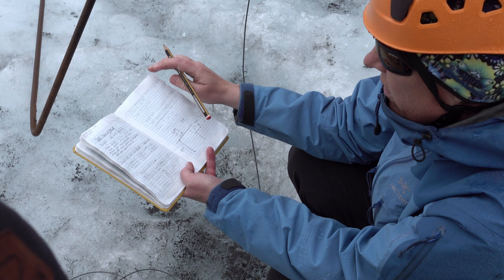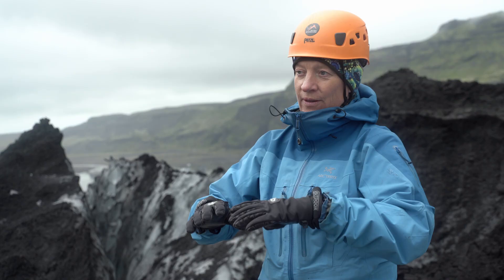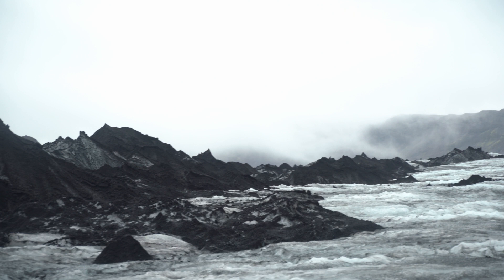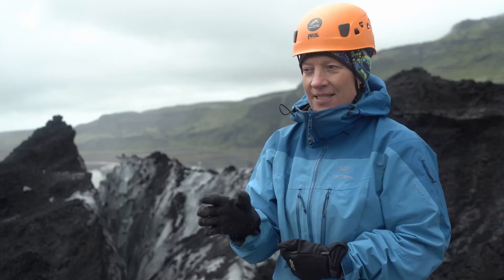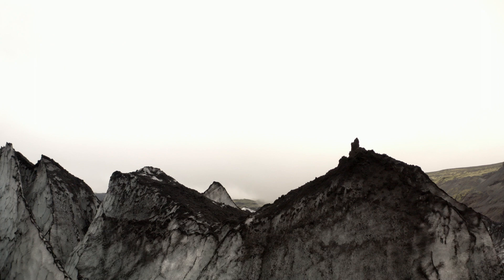Another effect is that the glaciers are very heavy, so they press the land down. When that volume gets smaller, the pressure gets smaller, and that means the land actually lifts up. This is called isostatic rebound. As the glaciers disappear, the land is lifting up. We see this in a town on the southeast coast of Iceland, where the rising of the land is more than two centimeters every year. So they have to find a new harbor in this area because the land is rising so fast.